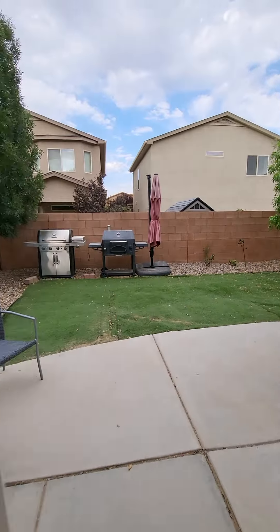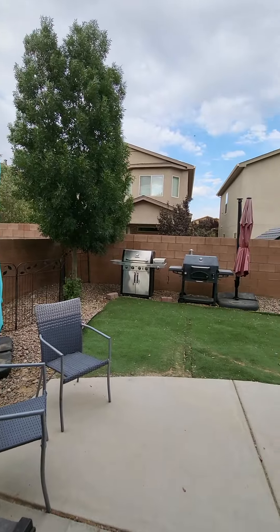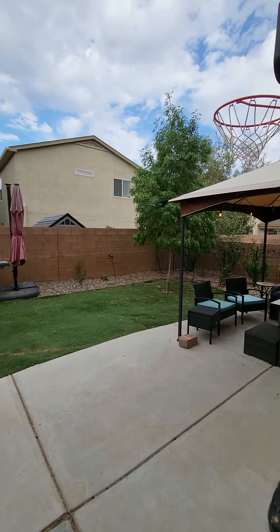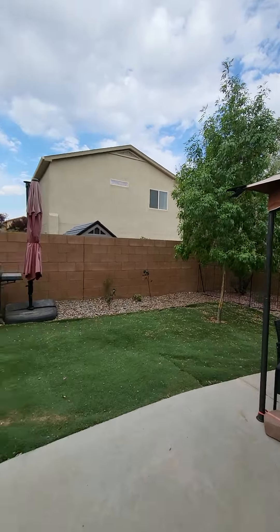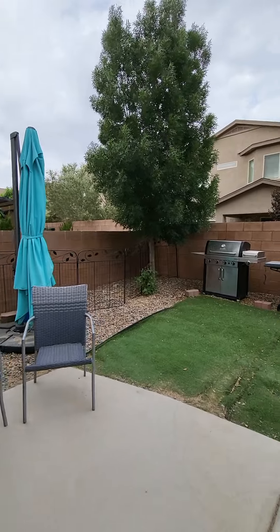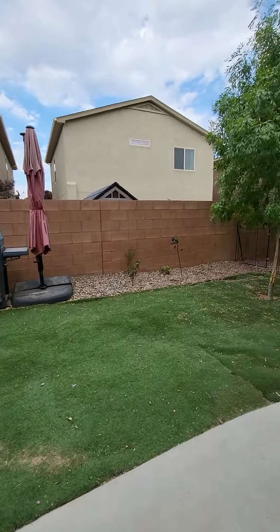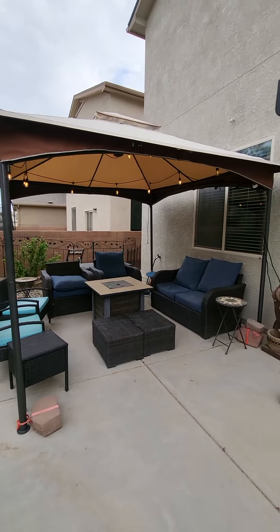If you have a growing family, need more space, or are working from home, this is perfect. For the kiddos growing up, there's a nice yard — not too big, not too small. You can fit a trampoline and a pool. There's turf here, block walls all the way around, and a nice covered patio.